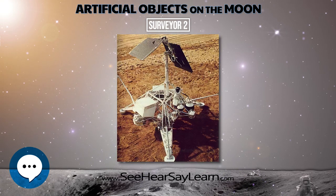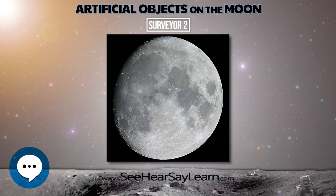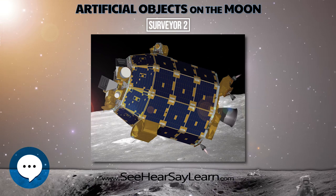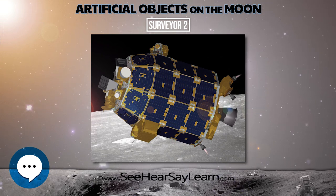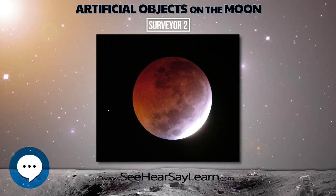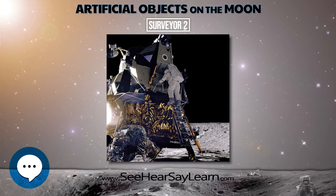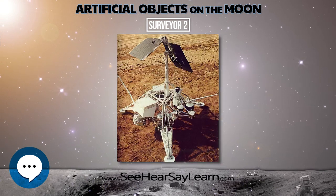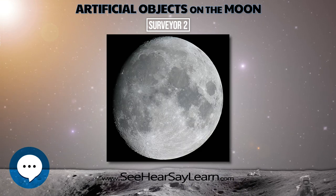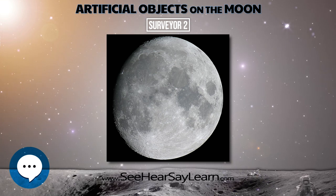Contact was lost with the spacecraft at 9:35 UTC, September 22. The spacecraft was targeted at Sinus Medii, but crashed near Copernicus Crater. The spacecraft was calculated to have impacted the lunar surface at 3:18 UTC, September 23, 1966. Its weight on impact was 644 lb, and speed was about 6,000 miles an hour, slightly over lunar escape velocity and similar to the impact velocities of the Ranger program spacecraft.